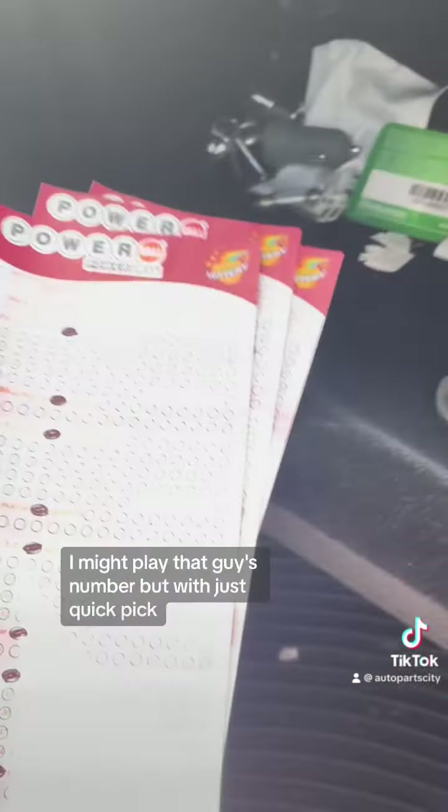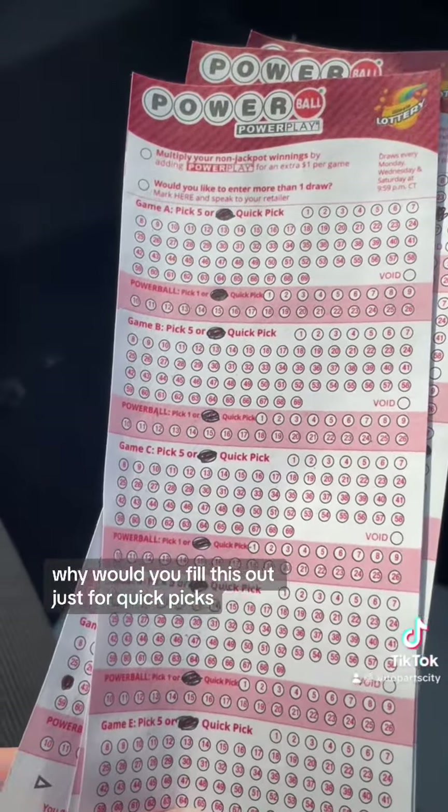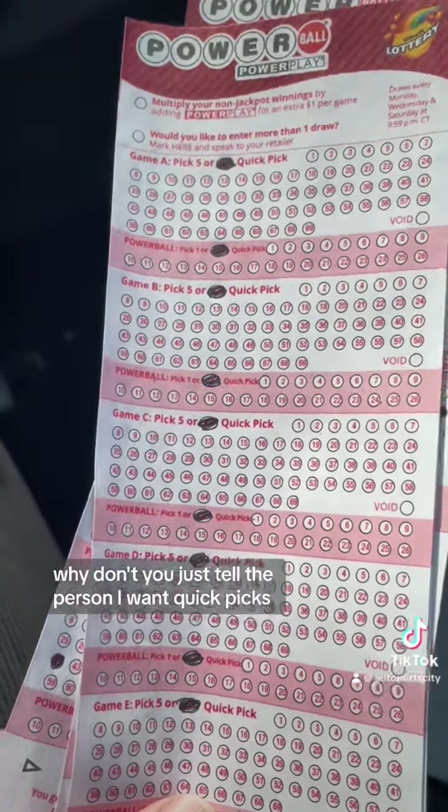Lotto tickets — I might play that guy's number, but with just quick pick. Why would you fill this out just for quick picks? Why don't you just tell the person you want quick picks? I don't get that. All right, I'll talk to you guys later.